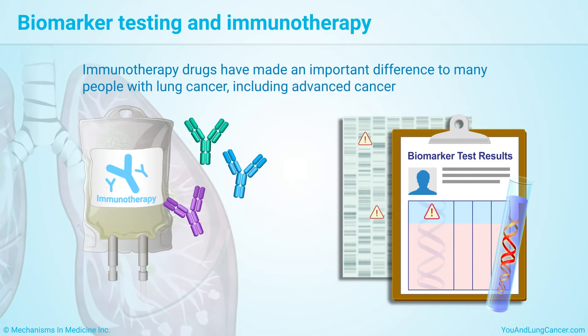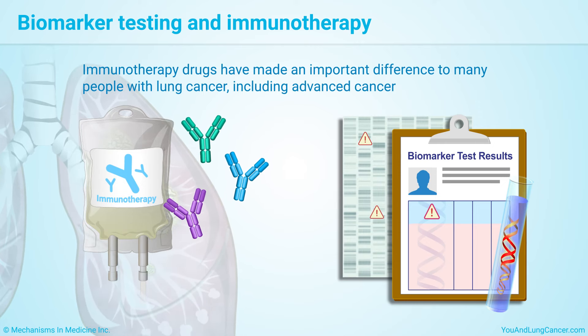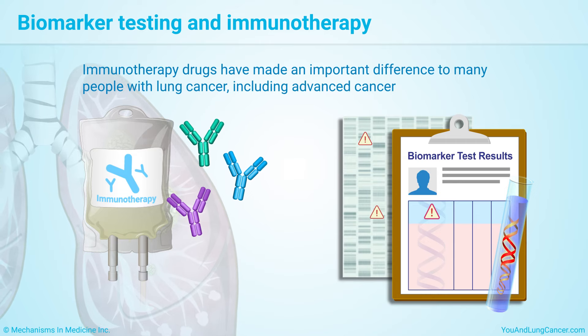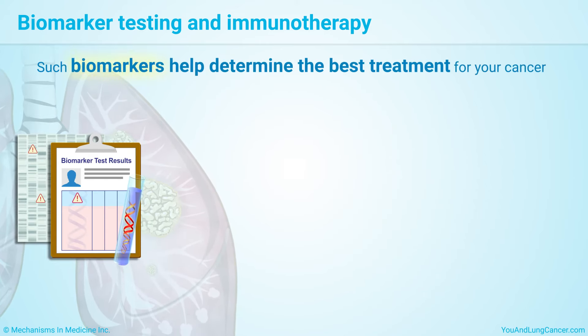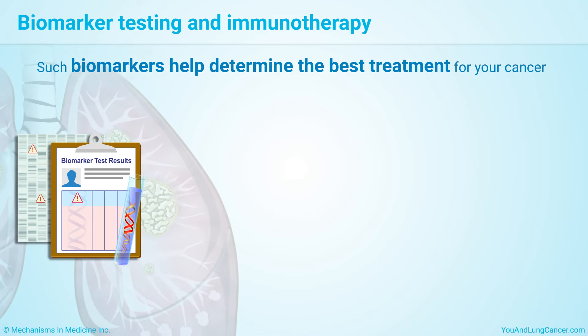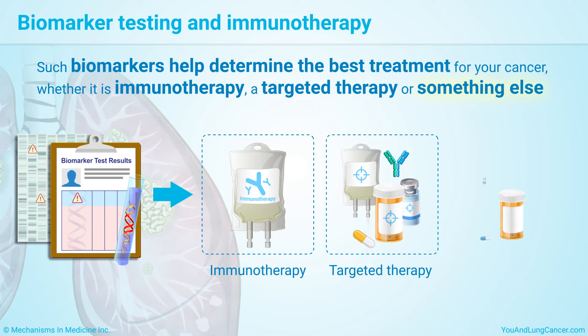Immunotherapy drugs have made an important difference to many people with lung cancer, including advanced cancer, who are living much longer than they would have in the past. Such specific features, or biomarkers, help determine the best treatment for your cancer, whether it is immunotherapy, a targeted therapy, or something else.